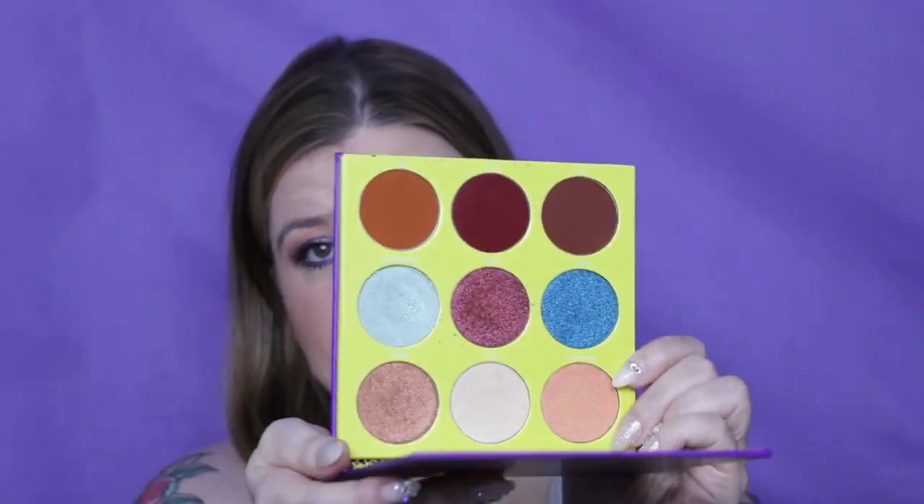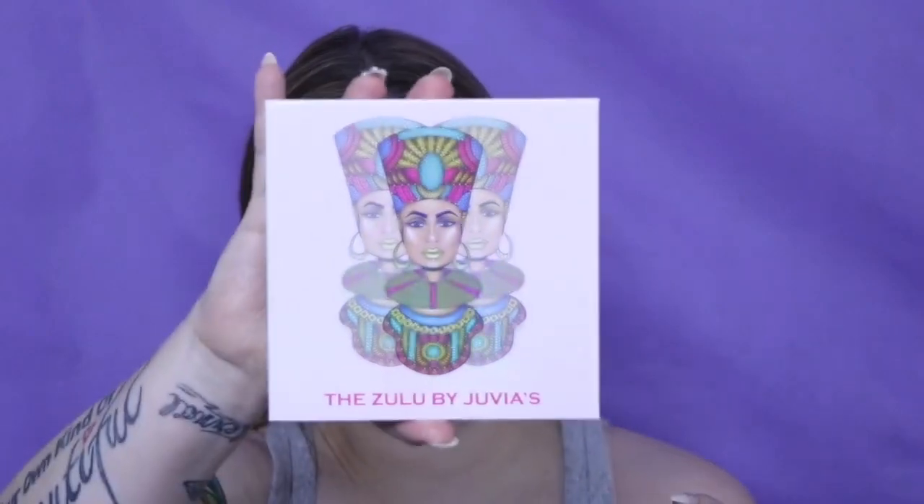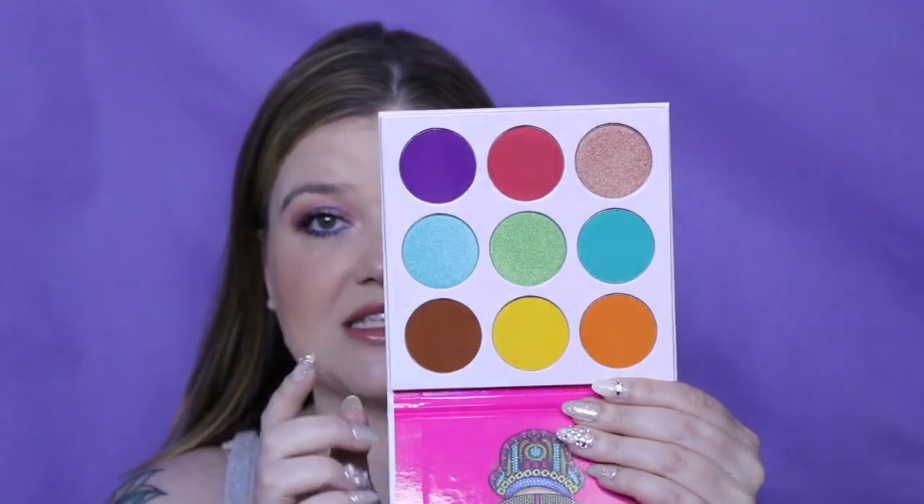Then I have the Saharan 2 by Juvia's Place — this is a gorgeous palette. My favorite by Juvia's Place is the Zulu. There are certain shades I tap into more — some have a lot of use — but I need to use it more overall. It's very colorful, so I love to add a pop of color using that palette.